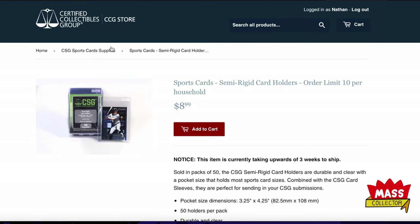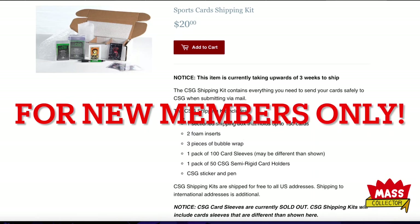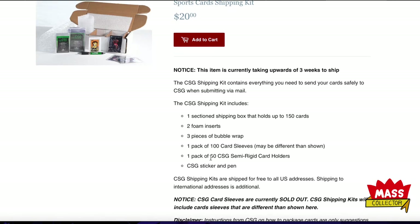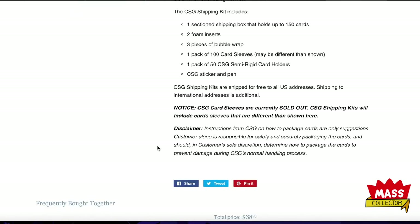The shipping kit is $20, but as a member you get $15 off so you get the whole thing for $5. You get a shipping box sectioned into three parts that holds up to 150 cards, two foam inserts, three pieces of bubble wrap, one pack of 100 card sleeves, one pack of 50 semi-rigid card holders — that's worth about $10 right there — plus a CSG sticker and a pen.